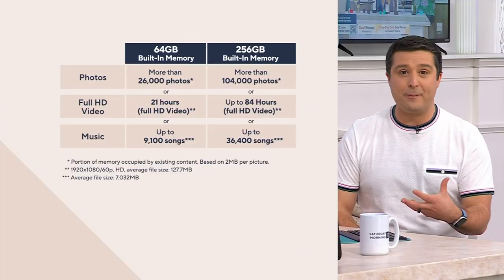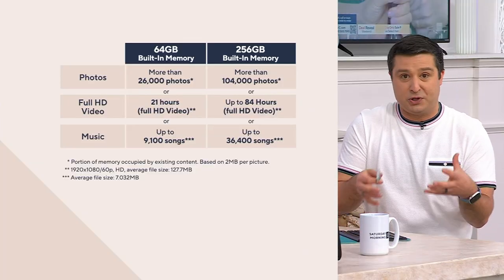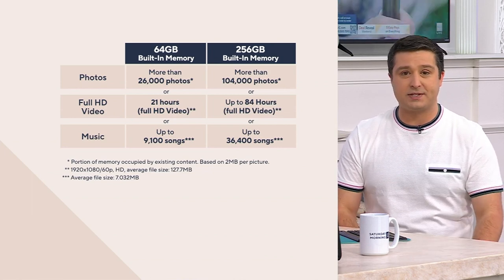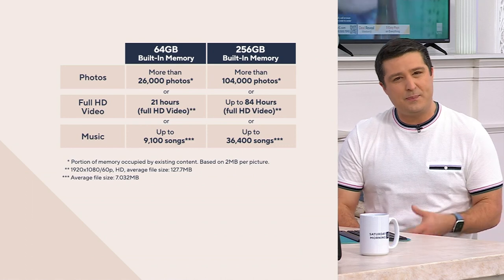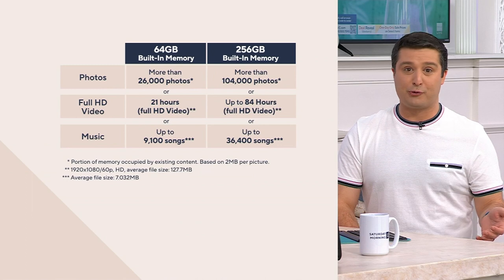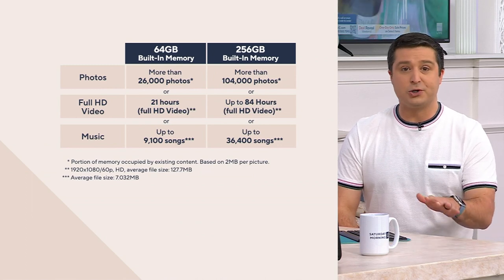For those at home wondering which to get: 64 gigabytes holds about 26,000 photos, while the 256 holds about 104,000 photos — a major difference. Some of you look at that chart and think you only have 500 photos on your phone. But keep in mind you'll have this for a long time, and you want to give yourself a long runway of space.